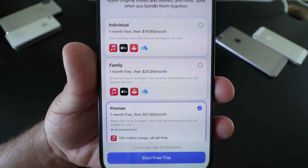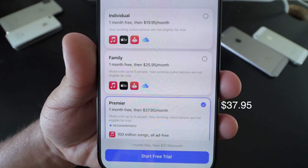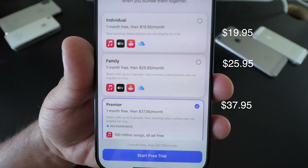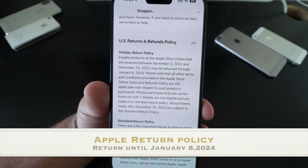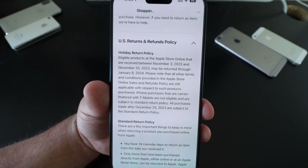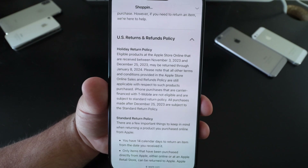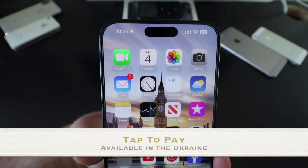Apple also raised prices on all plans: the premium starts at $37.95, the family plan at $25.95, and the individual at $19.95. Apple has also updated their return policy — if you're in the U.S., you have until January 8th, 2024 to return any Apple products bought between November 3rd and December 25th.